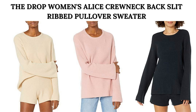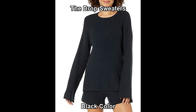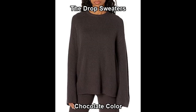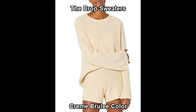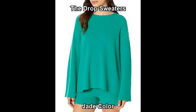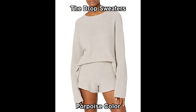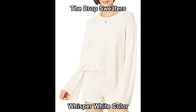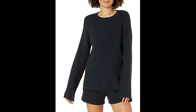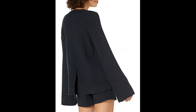Hello everybody. Experience the great in comfort and quality with our carefully curated collection of sweaters from the top brands in fashion. I recommend the Drop Women's Alice Crewneck Backslit Ribbed Pullover Sweater for your winter. This sweater's offered in multiple colors and sizes. Grab the women's sweaters from the store and make your winter warmer than ever. Get the Drop Sweaters for an amazing price today. You can choose shopping from the store in the video description.